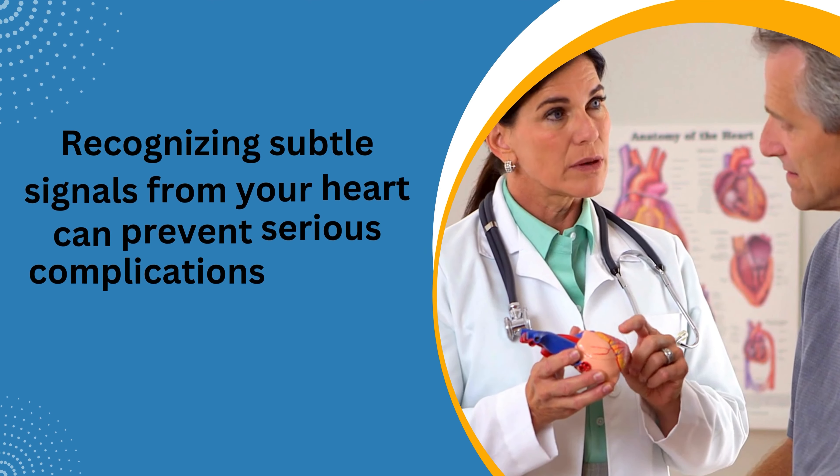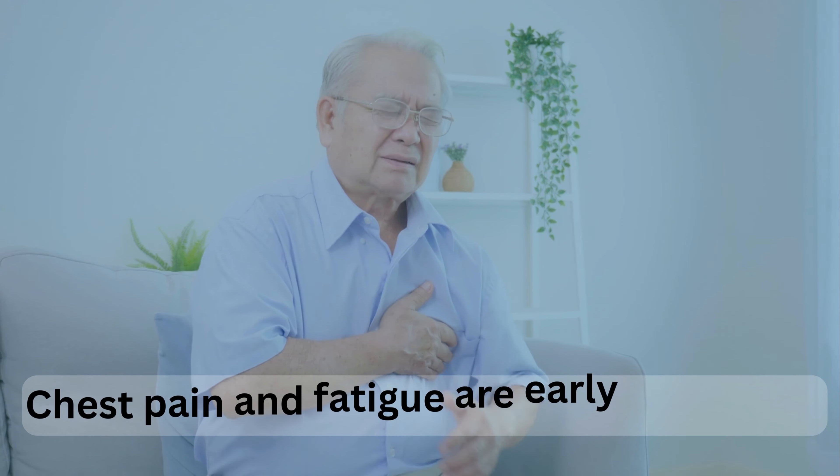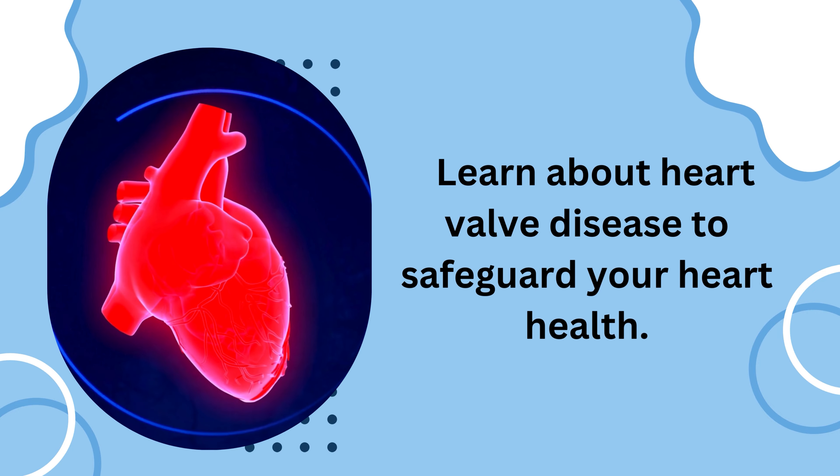Recognizing subtle signals from your heart can prevent serious complications of heart valve disease. Chest pain and fatigue are early warnings. Learn about heart valve disease to safeguard your heart health.